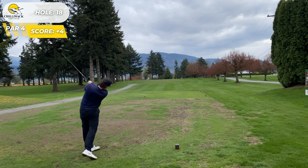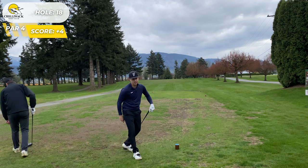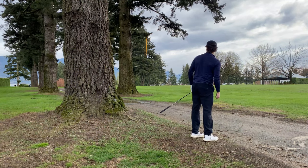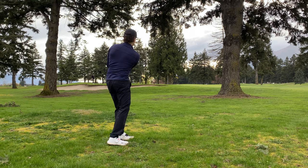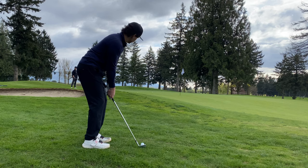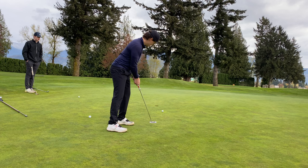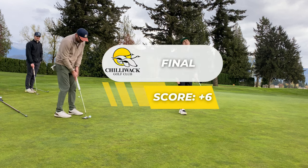Trying to hit a bullet fade under the wind on 18 and instead we snap it into the trees. Love that. Now we have a very long way to the green. Hit a three wood with no cut whatsoever, which is odd considering the ball was below my feet. End up in a tough spot, punch it out but it gets caught in the rough. Can't carry it far enough on the next shot, it rolls out, miss the putt, and tap in for double. We go three over on the last two holes to finish at six over.